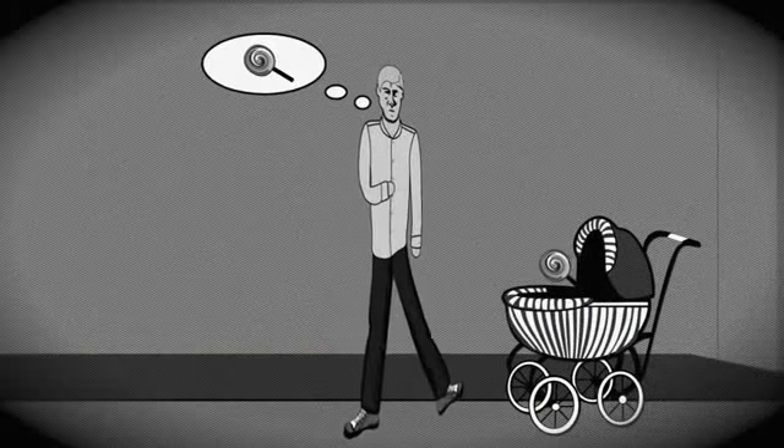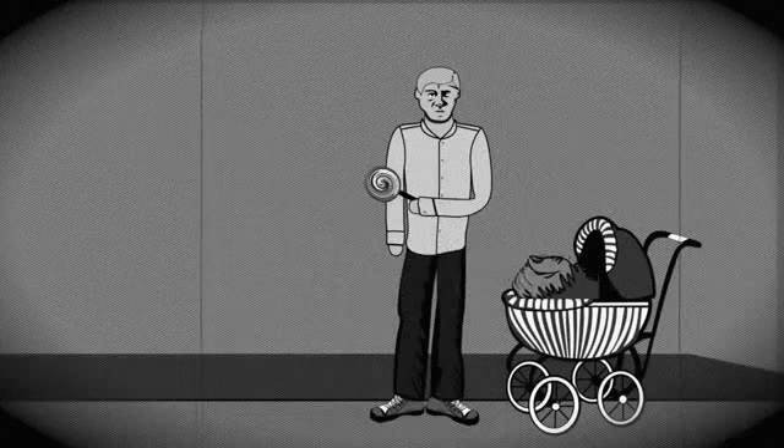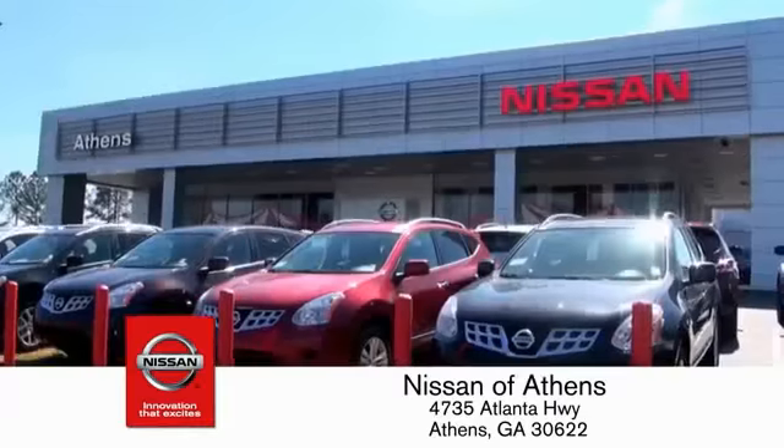Taking candy from a baby is easy in theory, but you should really think twice about trying it. Luckily, buying a car is easier than ever at Nissan Avanti.